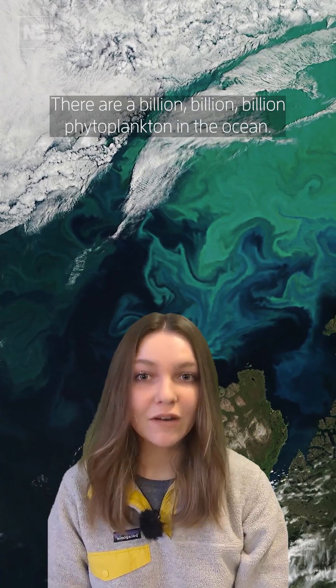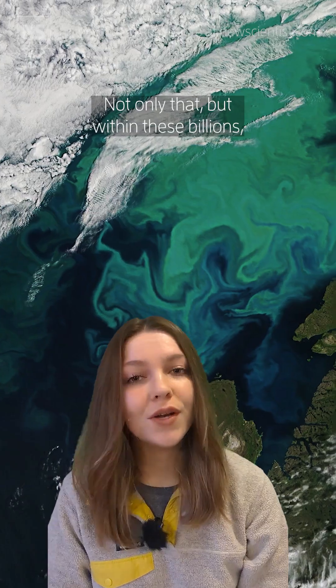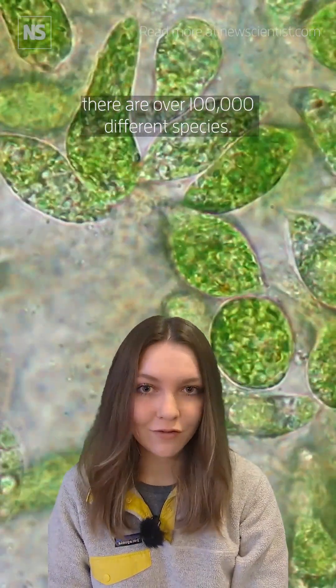There are a billion billion billion phytoplankton in the ocean — that's more than there are stars in the sky. Not only that, but within these billions there are over 100,000 different species.